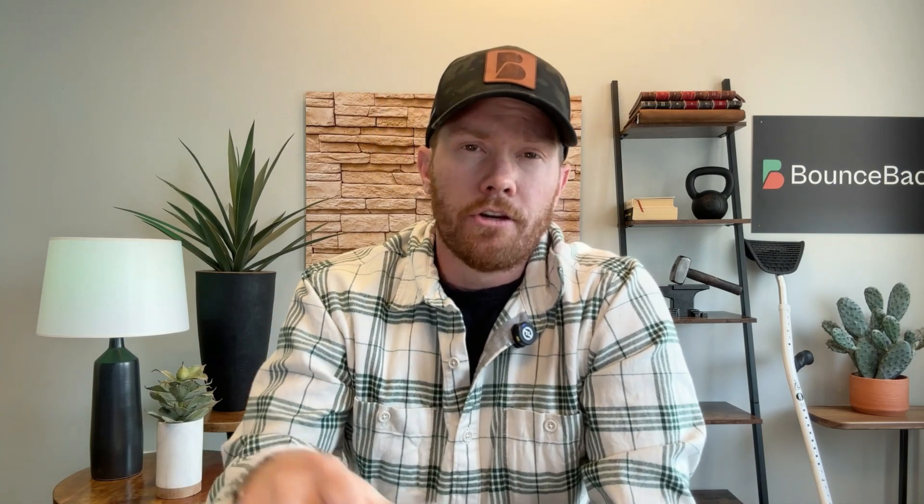Number two, it can also really help calm the nervous system. Cold immersion can really help reset the body after stress, leading to better relaxation and even sleep. Studies show that over time with repeated cold exposure, it can really lower baseline cortisol levels — so your body gets better at handling stress, being calmer, more resilient, and less reactive overall.